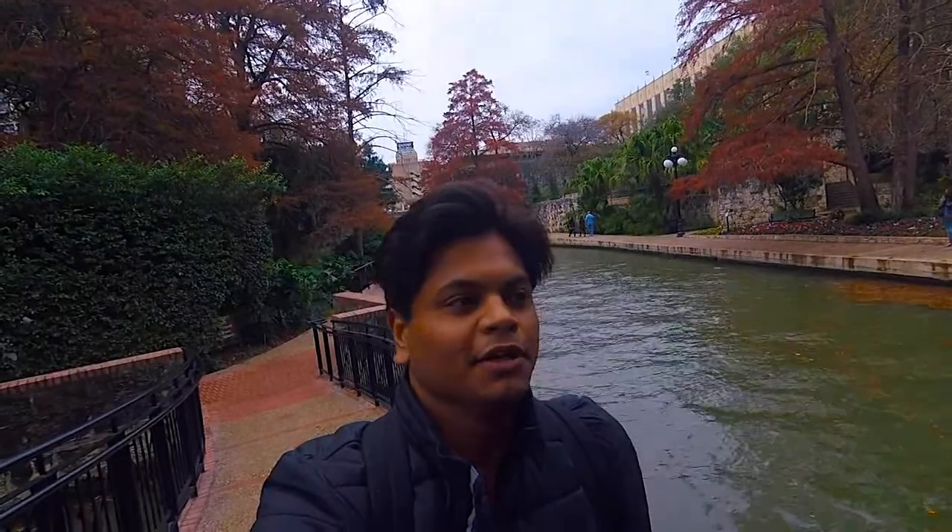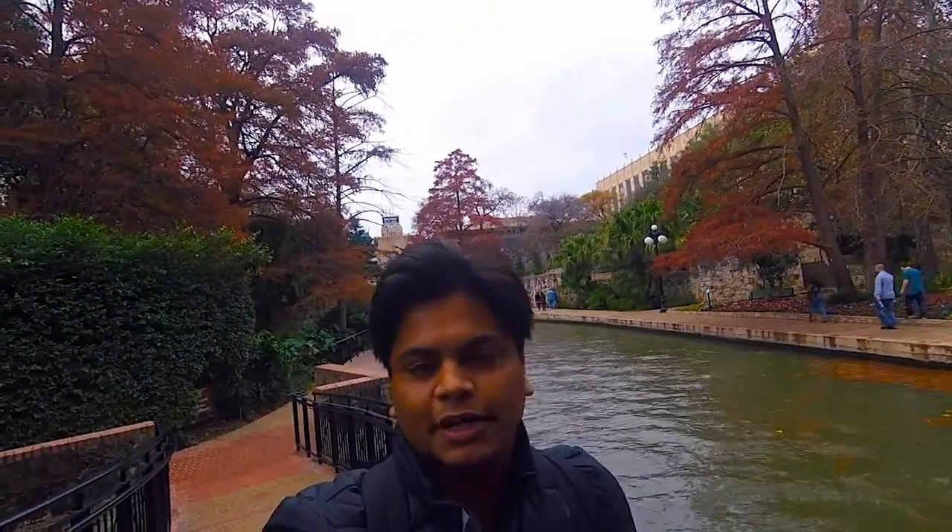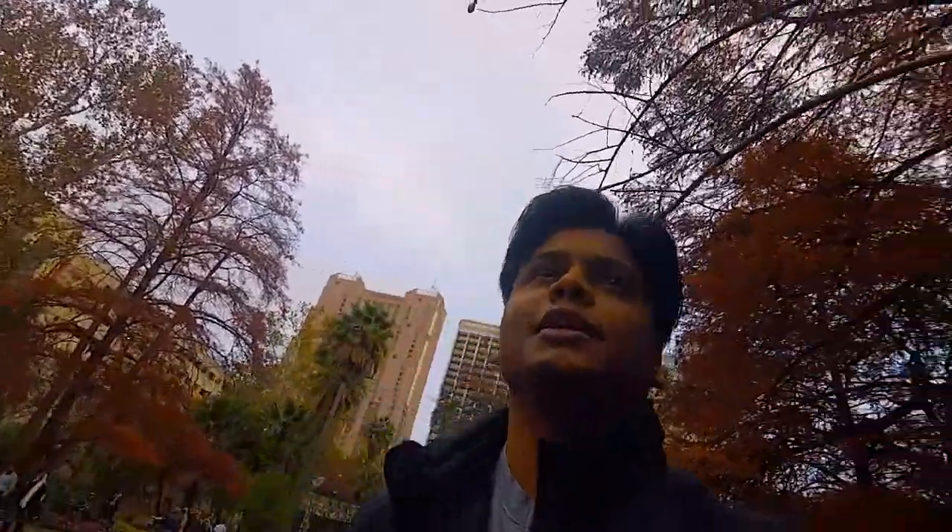Okay guys, you can see behind me the River Walk area — it's awesome! It's like two to three miles across and I'm just behind the River Center Mall right now. I'm having a lot of fun, it's so scenic. It's Christmas time so it's iconic here — all the decorations, the Christmas lights and everything.